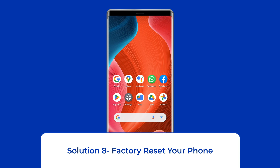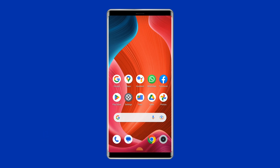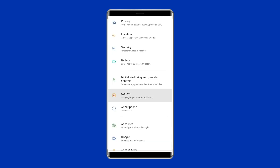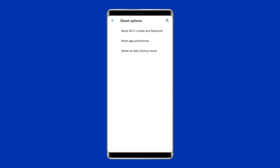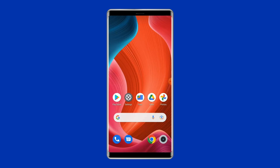Solution 8: Factory Reset Your Phone. The last manual solution to this issue is factory resetting your phone. However, doing this will wipe out all data on your phone, so make sure to create a backup of your phone's data before doing this. Open Settings, go to About Phone, and click on Backup and Reset. Tap on Erase All Data, then click on the Delete All Data button. After doing this, restart your phone and check if the Android app keeps stopping issue is resolved.